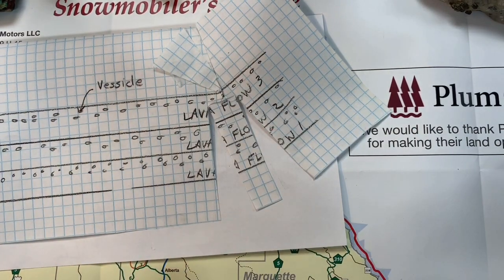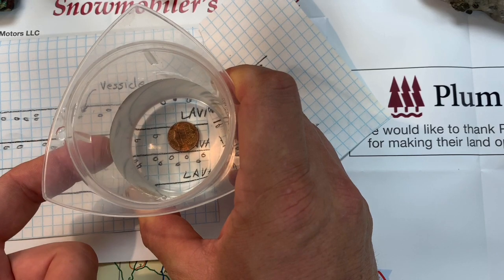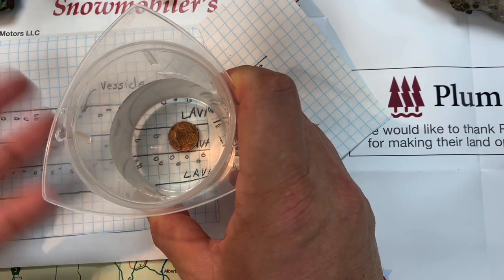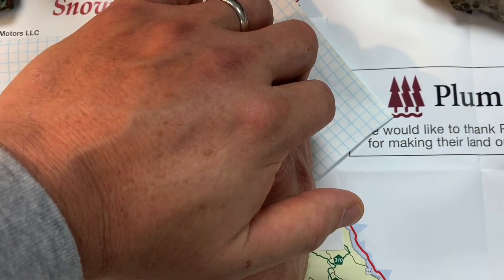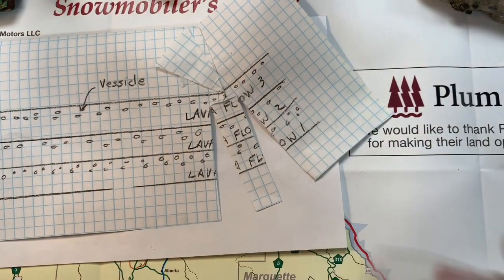But deep inside the earth, the conditions aren't normal. Down there, the water is under pressure from all of the weight pushing down. If you put water under pressure, it won't boil at 100 degrees Celsius — it might not boil until 300 degrees Celsius. Water boils at 212 Fahrenheit; if I put this cup on a stove, the temperature rises until 212 and won't get any higher. But if we put it under pressure and seal it up, it can't evaporate, so the extra energy goes into making it hotter. That's what's happening deep inside the earth.